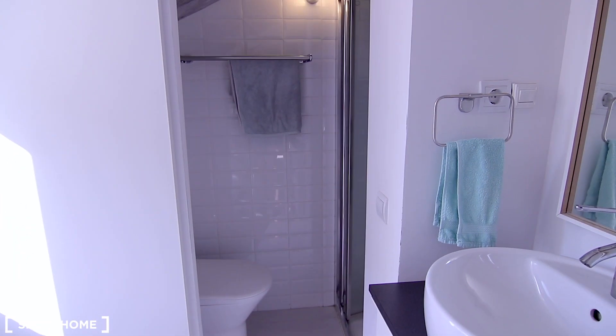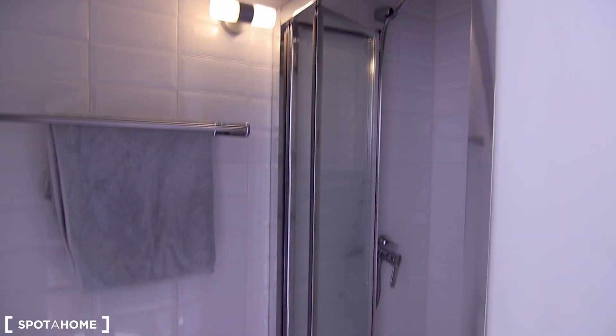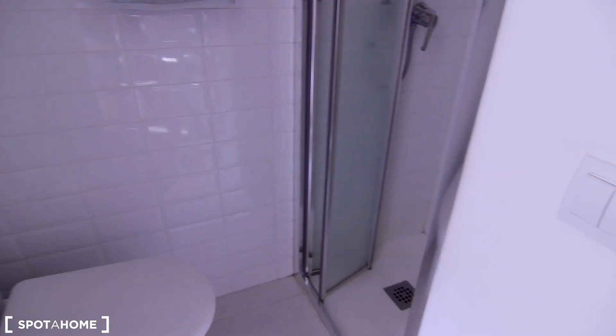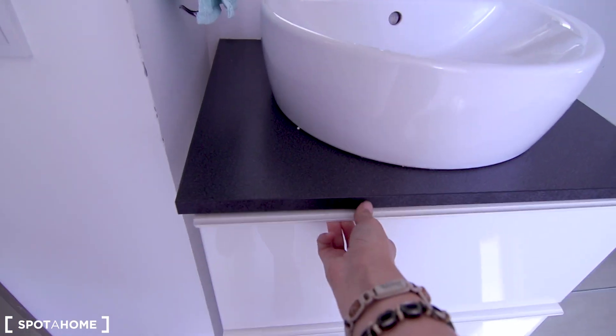And here's the bathroom with a pretty neat shower and the toilet. I really like the design, and it also has some storage here.